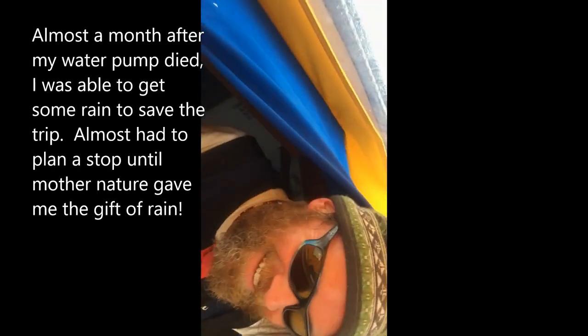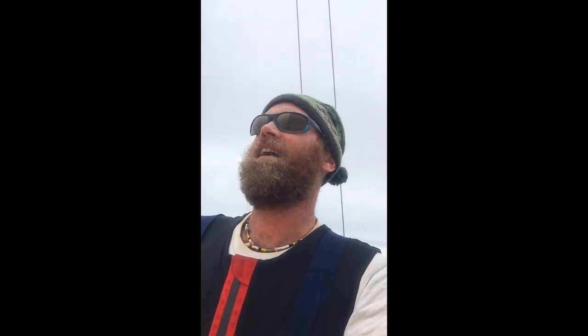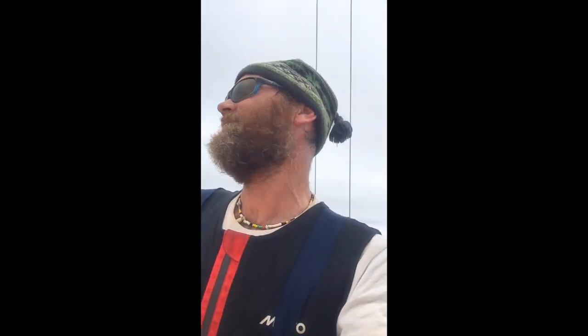Happy day today! Just had a big old wallop of rain — was able to get over 10 gallons in about five minutes. What a relief. That is enough water for me to be able to... I mean, I got a lot. Man, that's so much water, so great.